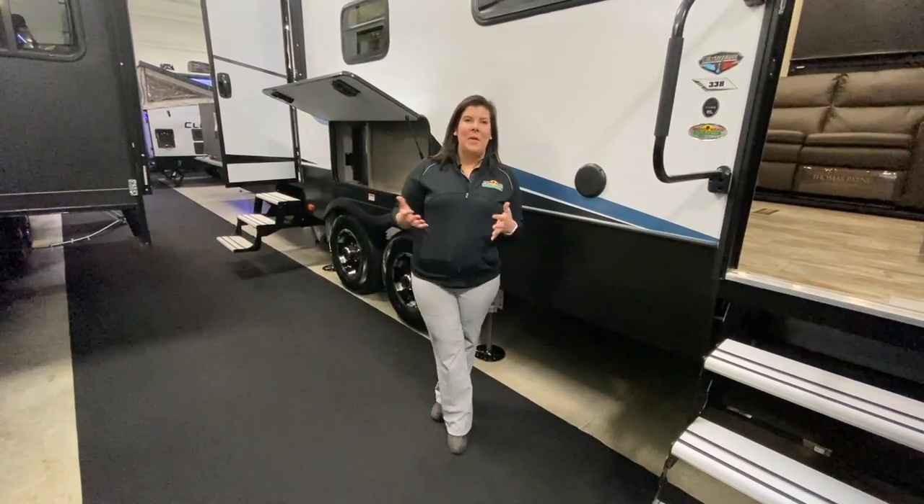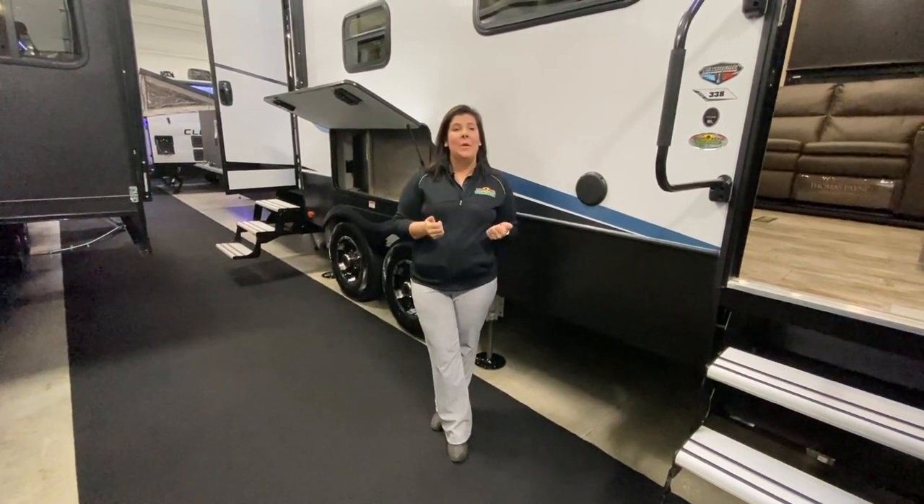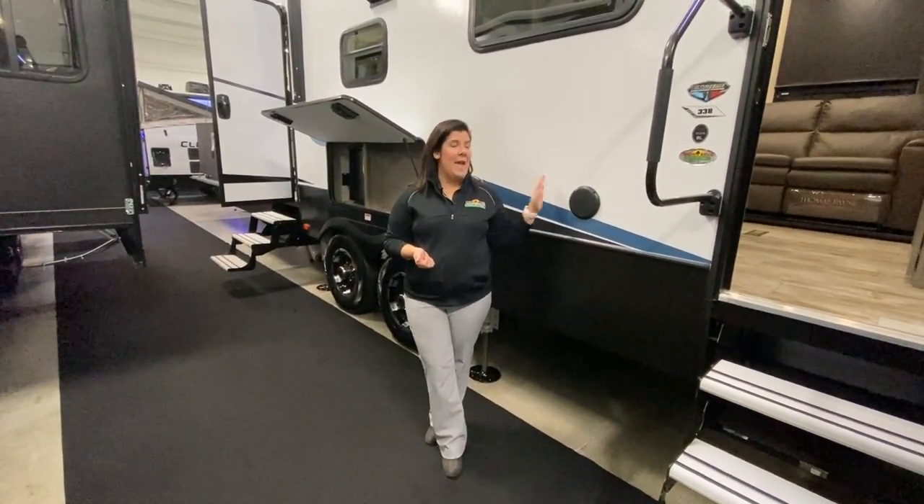Hey everybody, it's Mallory here with Walnut Ridge. Welcome to Walkthrough Wednesday. Today we're going to be featuring this Carbon 338.